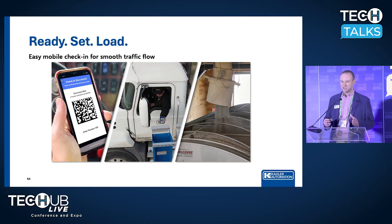With Load Pass, moving trucks through your facility really is as easy as Ready, Set, Load. With these three steps, you can increase your throughput exponentially, improve your safety scores, and provide a driver experience that is second to none.